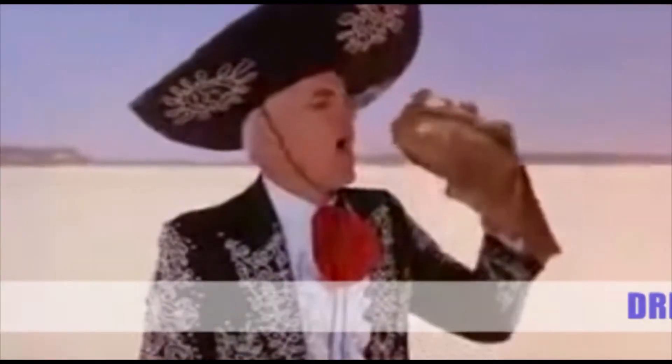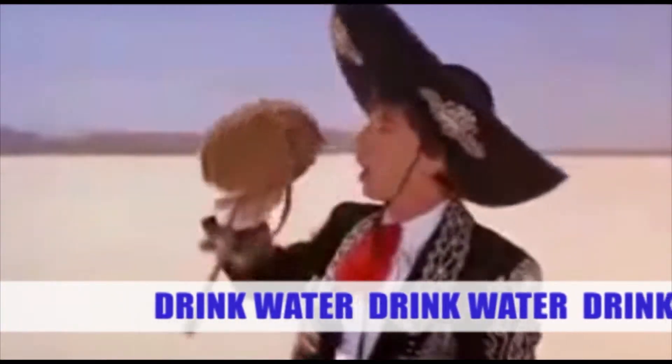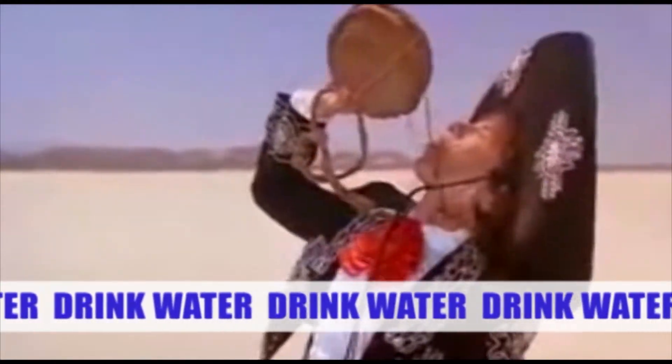Number 5: we ask that you stay hydrated throughout the day. There will be plenty of water stations throughout the facility, so please don't be shy about drinking water.